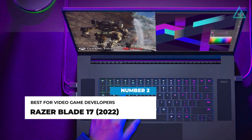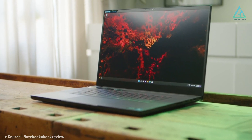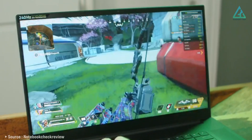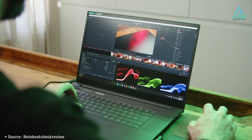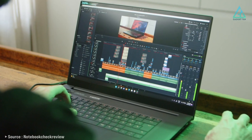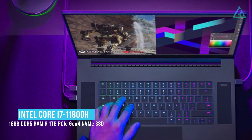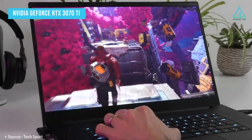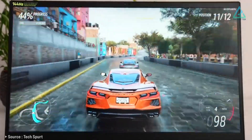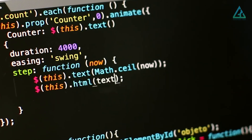Number two: Razer Blade 17 2022. If you're looking for serious processing power to help program video games, the Razer Blade 17 2022 is where the party's at, as it ticks off all the right boxes. The display covers 100% of the DCI-P3 color gamut and always looks amazing with vibrant, rich colors, excellent contrast, and sharp detail. It's packing an Intel Core i7-11800H, 16GB of DDR5 RAM, and 1TB of SSD storage, along with a beastly NVIDIA GeForce RTX 3070 GPU that renders lightning-fast 3D scenes. It should be able to easily compile and run the most complex lines of code.